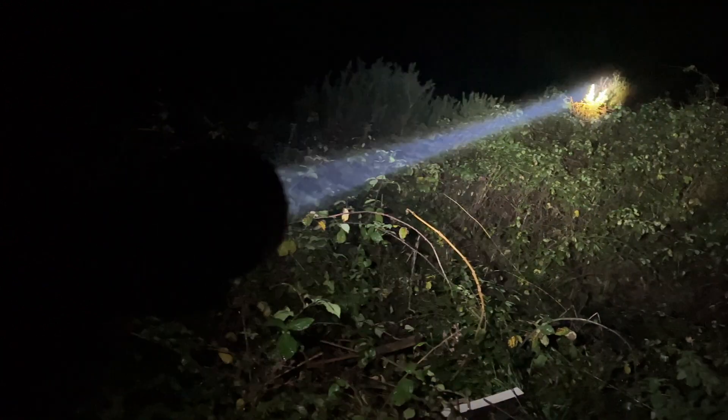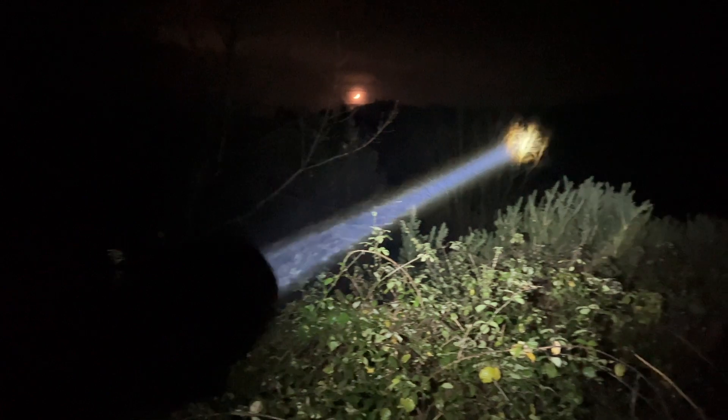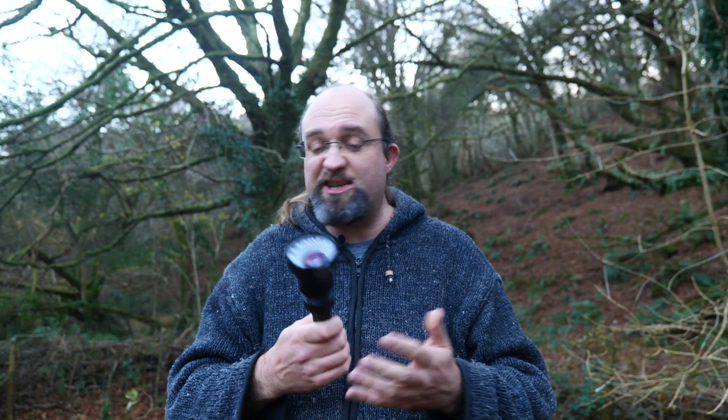I hope I've told you what you needed to know about the Nitecore P35i. If not, let me know in the comments. Otherwise, please hit like and consider subscribing for more reviews of all the coolest gadgets, flashlights, and other tech here at MakeUseOf.com. Until next time.